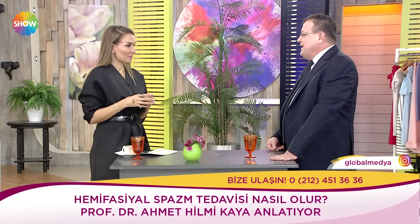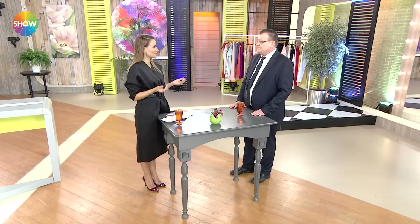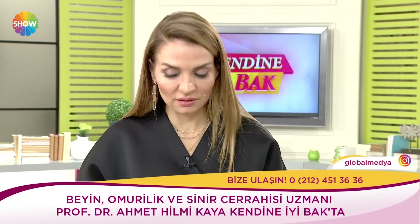Düşünün: işitme siniri, yüzümüzü besleyen sinirin kendisi. Beyin sapı aynı zamanda kısmen solunum merkezimizin olduğu bir yer. Bir problem olursa çok kötü sonuçlar olur ama bilim bunun için var. Ehil ellerde yapılması gerekli bir ameliyattır. Hemifasiyel spazm aslında sanıldığı gibi bir tik değil, bir hastalık. Tike benzer ama tik değil.